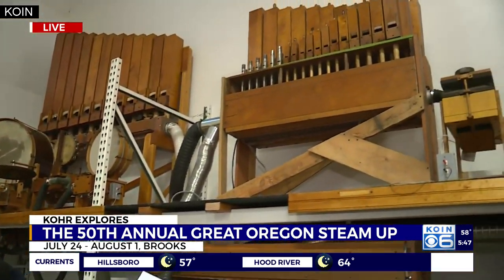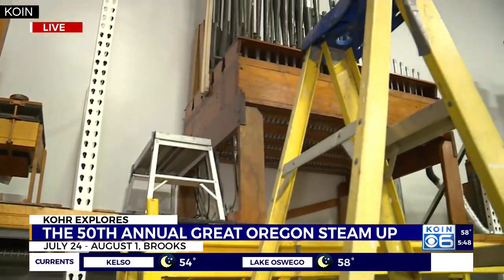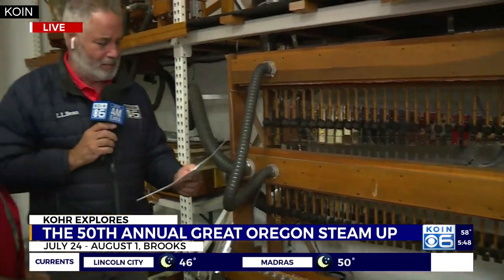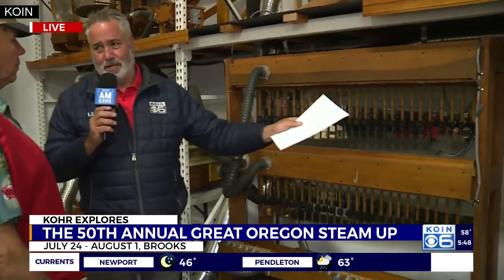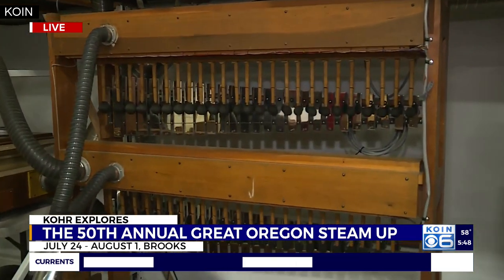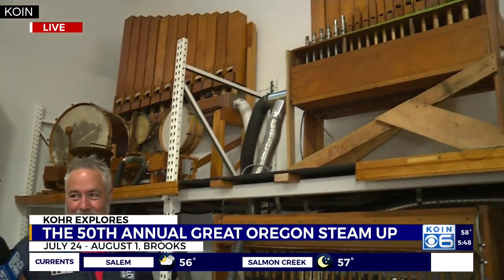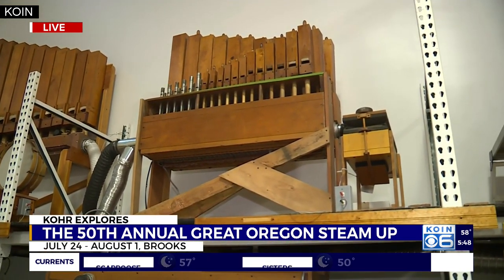There is a gee-whiz factor and an oh-wow factor around every corner at this event. It is for the next two weekends down here in Brooks, Oregon, just north of Salem — this weekend, Saturday and Sunday, and the following weekend at the end of the month as well. It's a two-weekend show, four days in all. A lot of folks love coming out here to see the tractors doing their thing and when they get the sawmill running, watch them cut up dimensional lumber for houses.